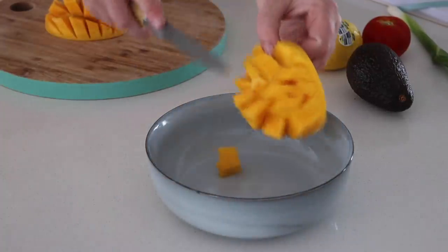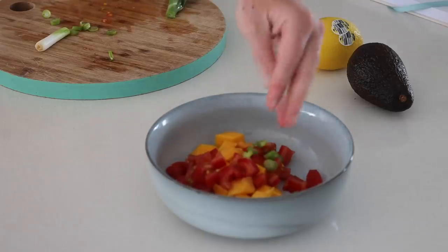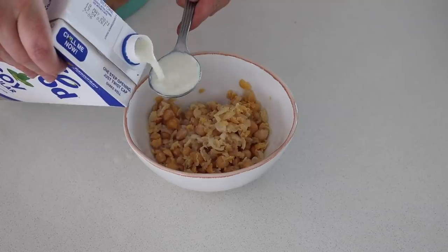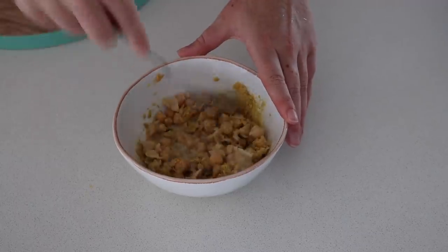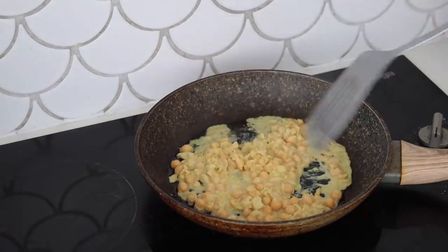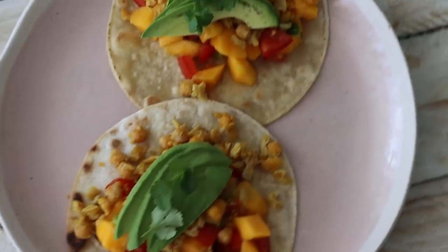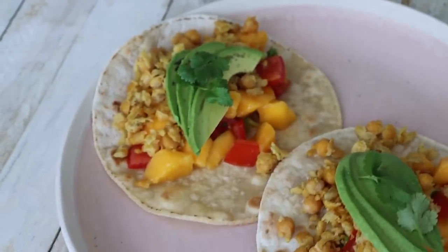It is mango season here in Australia and I cannot get enough of them in both my sweet and savory food. I decided to make some mango salsa tacos with mangoes, cherry tomatoes, spring onion, and coriander mixed in a bowl. Then I made chickpea scramble as my protein — just chickpeas, soy milk, nutritional yeast, and salt, mashed together and fried up until crispy. I got two crispy tacos, put my mango salsa on top with chickpea scramble, then topped with avocado and coriander. Don't knock it until you've tried it!